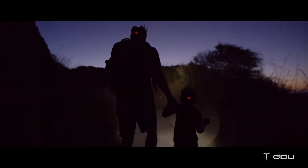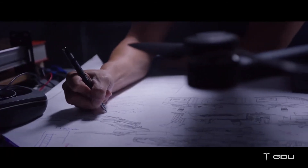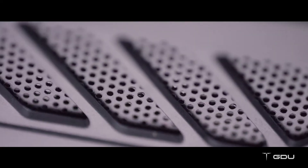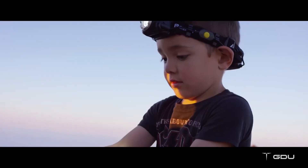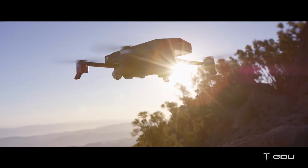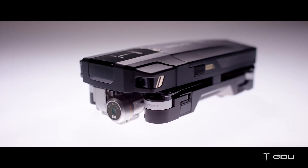A new generation of creativity calls for a new generation of drones. We spent countless hours restructuring the technology — testing, innovating, shifting from old designs to new designs. We've worked hard in the shadows to bring a new experience to light. Introducing the GDU O2: a new portable drone built for everyone.